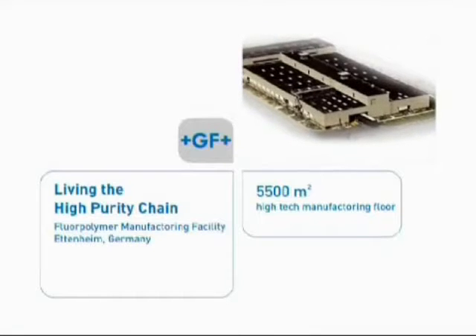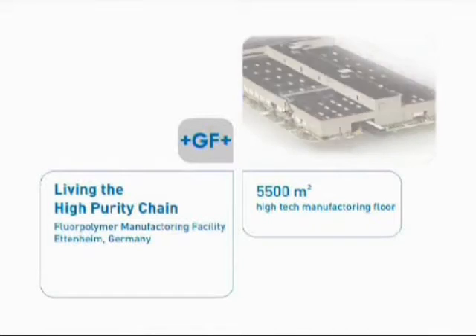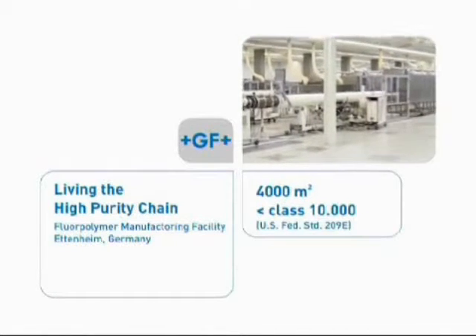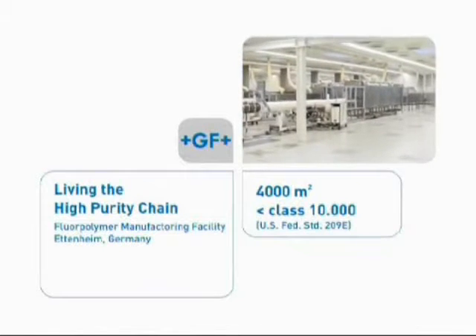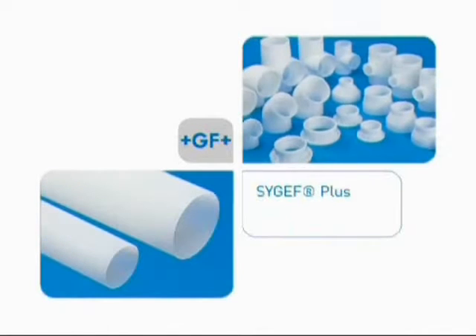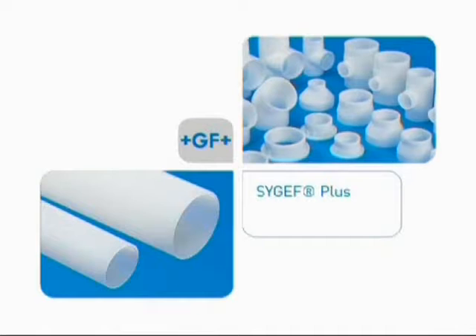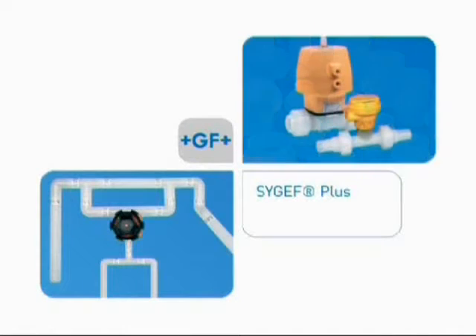Hi, I'm Marty Burkhardt with George Fisher Piping Systems. At George Fisher, we realize that your high-tech factory runs 24-7. Having dependable, safe piping systems that can consistently deliver critical process fluids is a must.